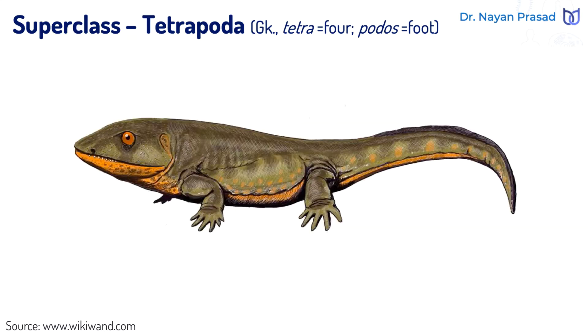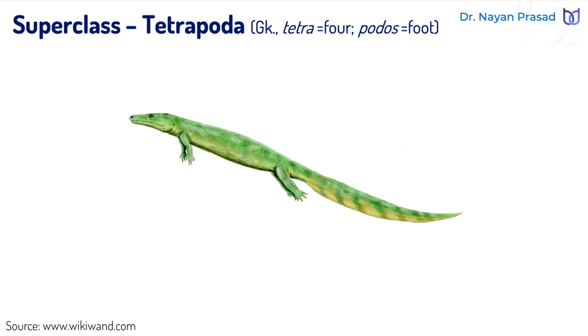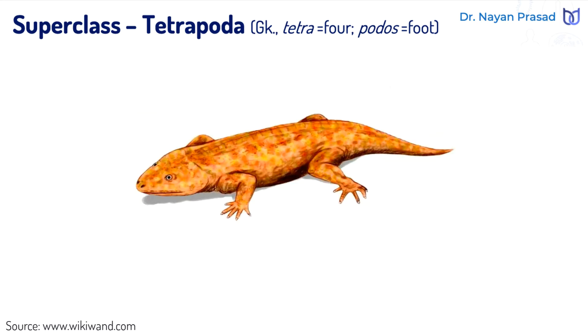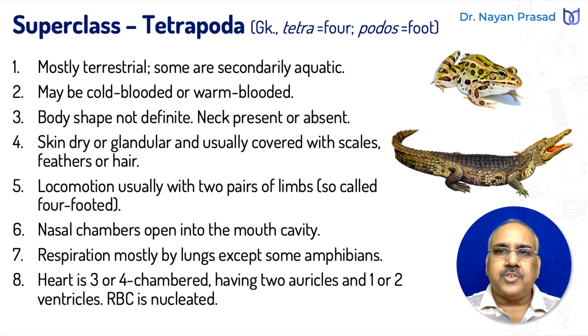Let us see the general characters of superclass Tetrapoda. These are more developed in comparison to Pisces. These are mostly terrestrial; however, some are modified secondarily for aquatic life also. In this group, the members may be cold-blooded or warm-blooded.